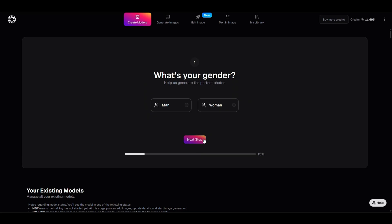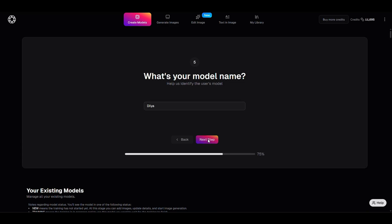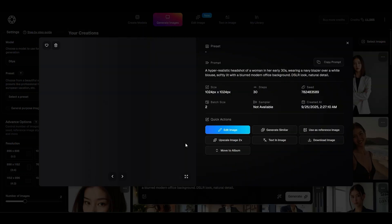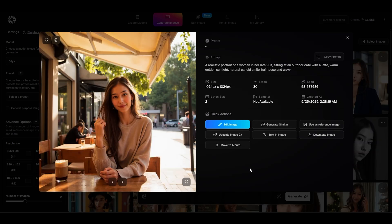Just upload a few selfies and boom, your personal AI photographer is ready to roll. Generate hyper-realistic portraits, lifestyle shots, or creative looks faster than you can say cheese. Need a polished business headshot? Done. A casual Instagram vibe? Easy. PhotoGPT AI makes creating high-quality images easier than ever.